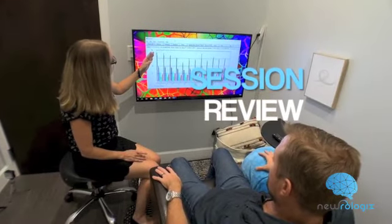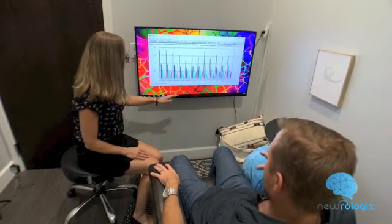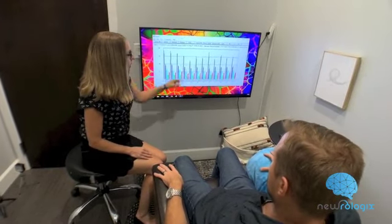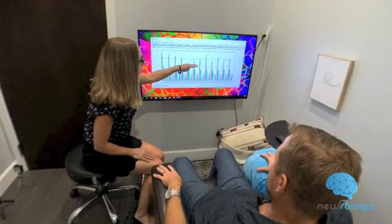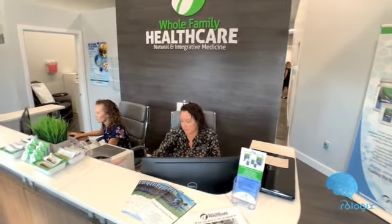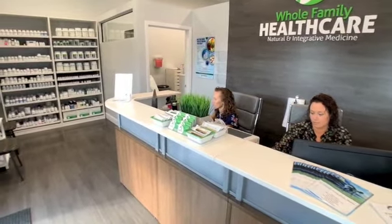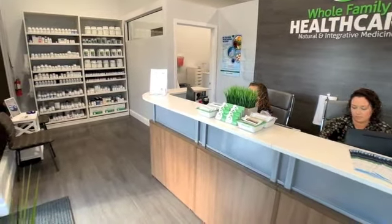Every ten sessions, a review will be done to discuss your progress and set goals. Neurologix is a safe, evidence-based program that can help you or a loved one heal or propel your brain so that you can live your best life.